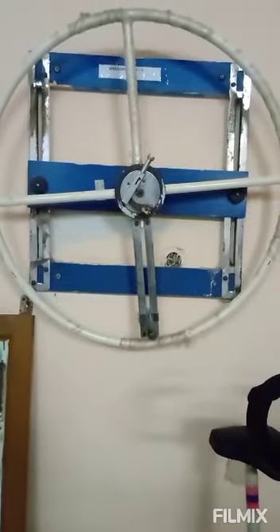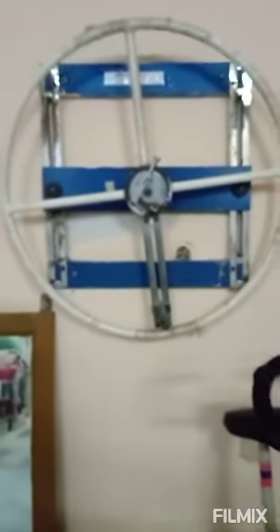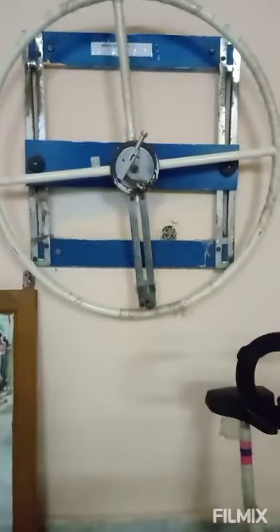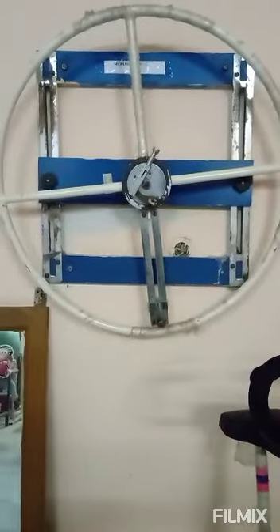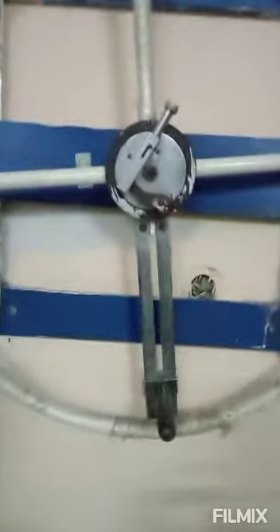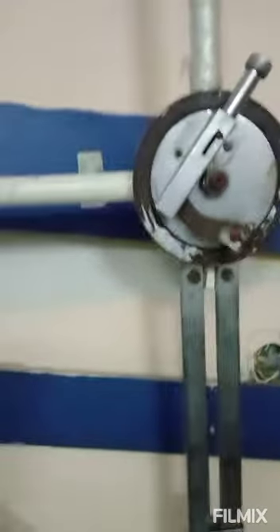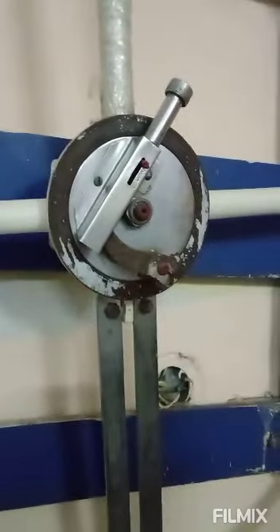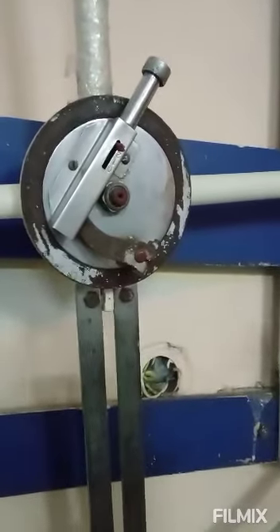Next coming to the shoulder wheel. It mainly helps to improve range of motion of the shoulder joint and to perform resistance exercises for the shoulder muscles. There is a knob through which we can increase or decrease the resistance power, so through it we can perform strengthening exercises.